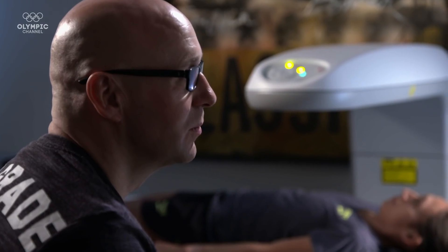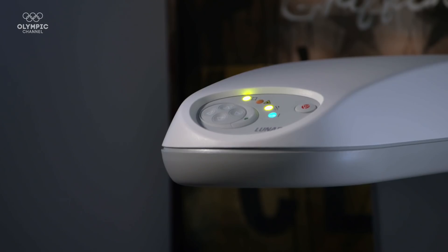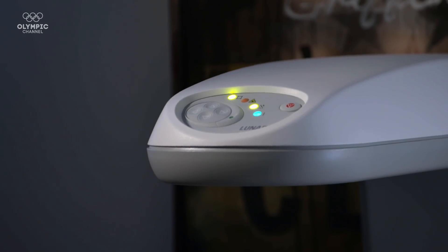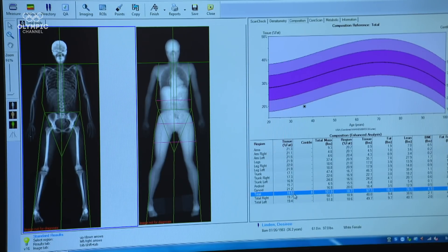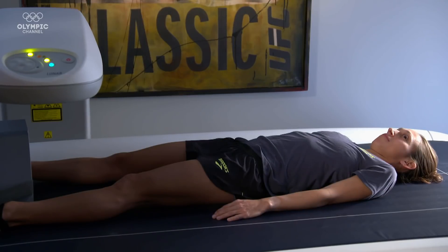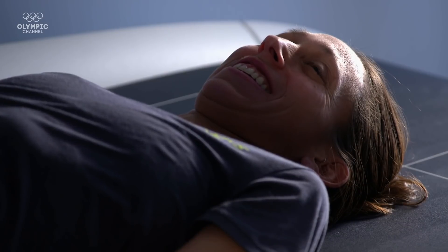First up, we're going to take a look at Desiree's body composition with the DEXA scan. The DEXA scan is X-ray-based technology that allows us to understand how much fat mass the athlete possesses. We can consider marathon running as a gravity sport — she has to carry her body weight around a course for two and a half hours, and we need to make sure she has an efficient body composition to support her performance.